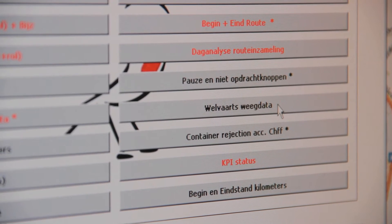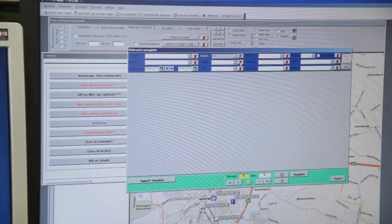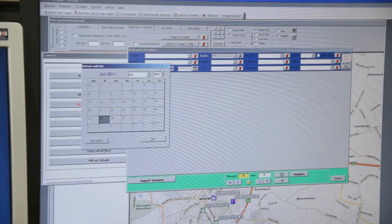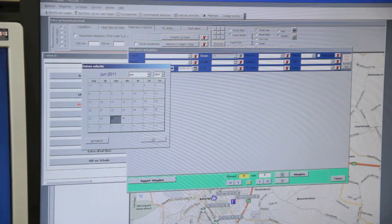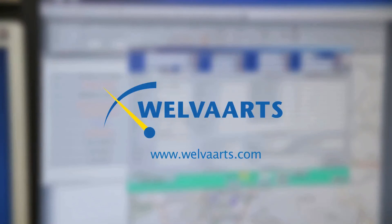The Welvarts Delta 10 can be linked to any make of onboard computer and is compatible with all office software. Welvarts weighing system is the manufacturer of onboard approved weighing systems. For more information, please visit www.welvarts.com.